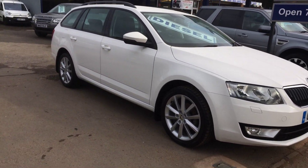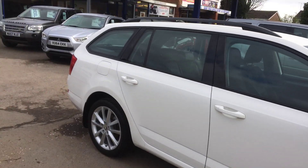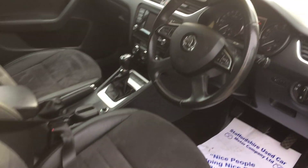Here's a short video. Skoda Octavia estate. You can see the paint work is in good condition. Those are the alloys and the tyres, inside in a lovely condition.